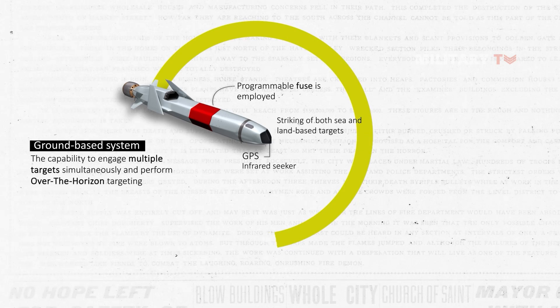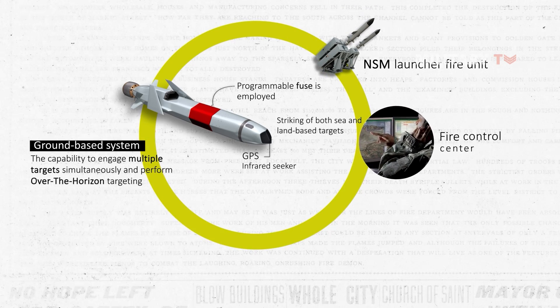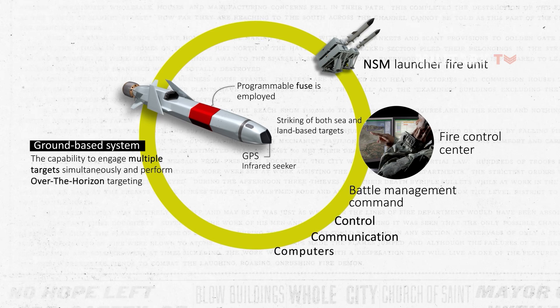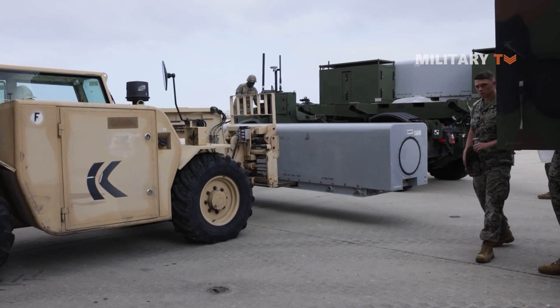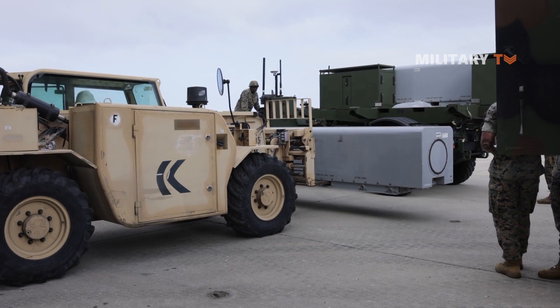Comprising essential components, the system includes the NSM Launcher Fire Unit, a fire control center, battle management command, control, communications, computers, and information. Its launcher can be easily mounted on various platforms, whether it be a ship or a truck, making it a flexible and adaptable weapon system for different operational needs.